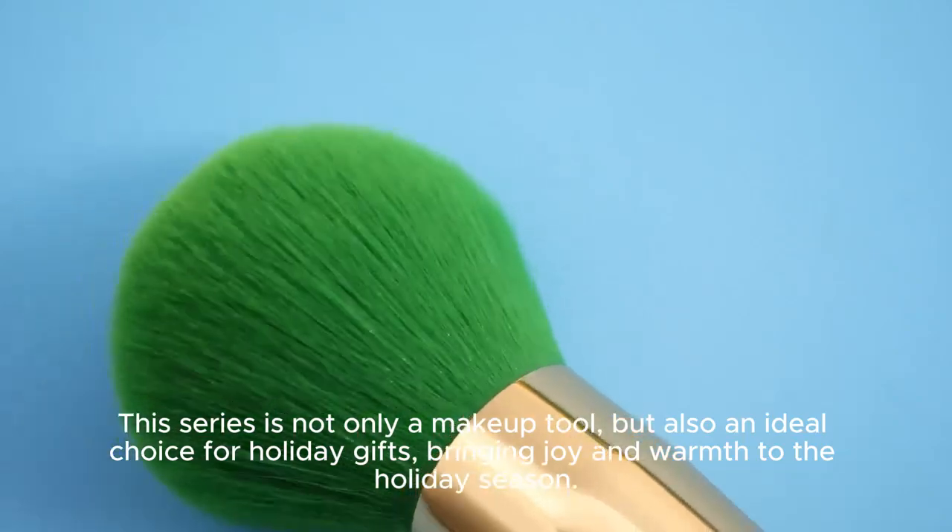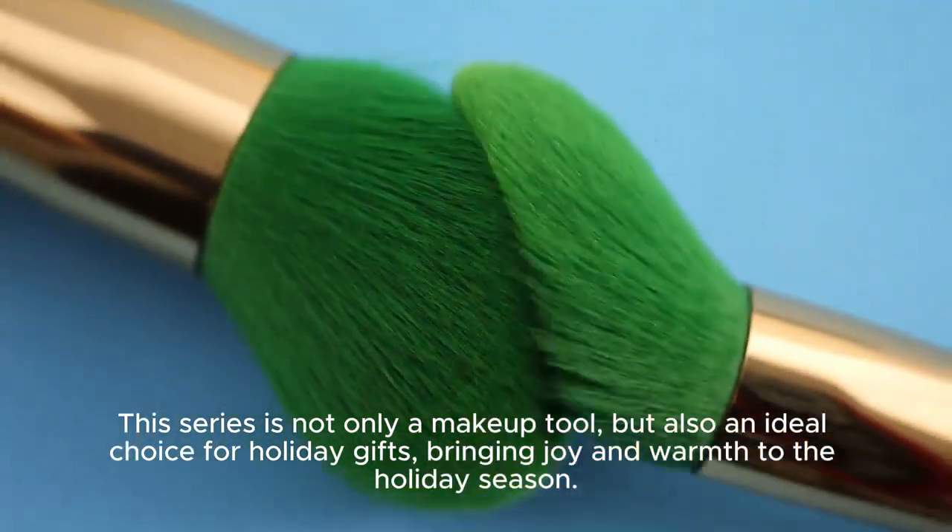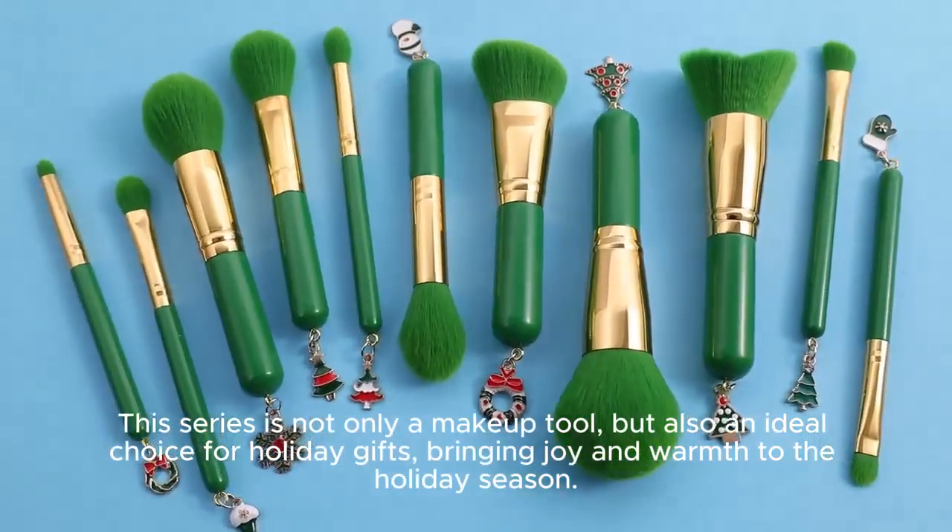This series is not only a makeup tool, but also an ideal choice for holiday gifts, bringing joy and warmth to the holiday season.